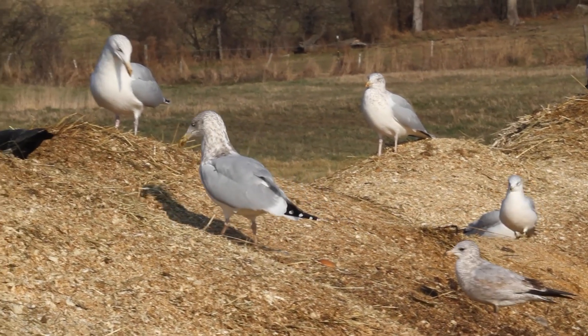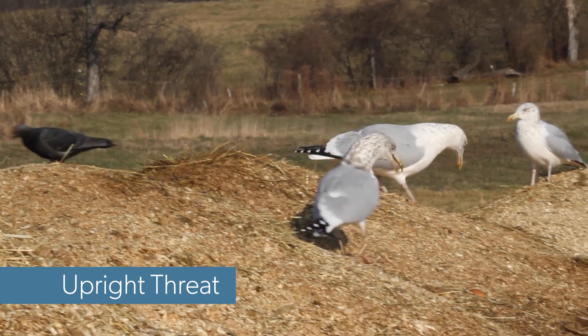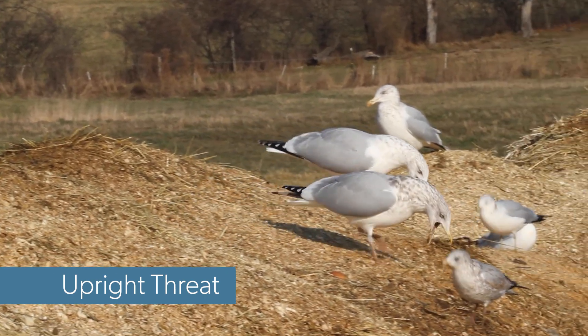One way herring gulls signal aggression is with a posture called the upright threat. A bird extends its neck, bends its head down, and keeps its wings ready to whack an opponent.